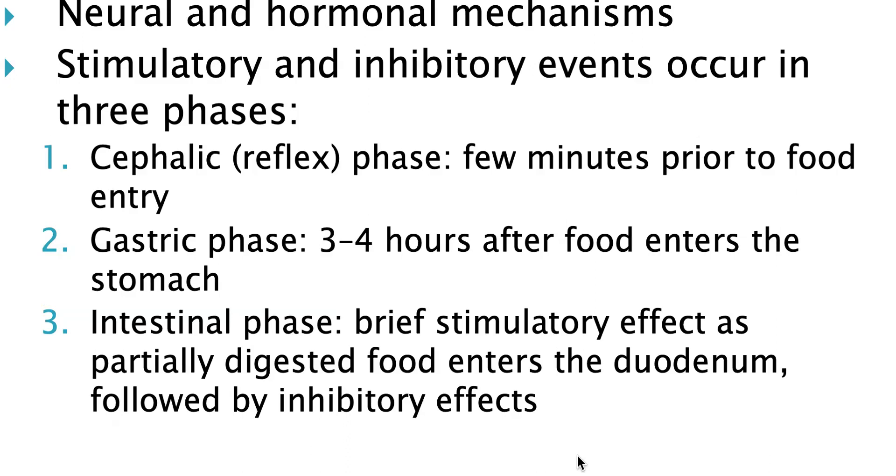Regulation of gastric secretion. The biggest stimulation for gastric secretion is going to be stretch, so mechanoreceptors are stimulated by food stretching out the stomach.